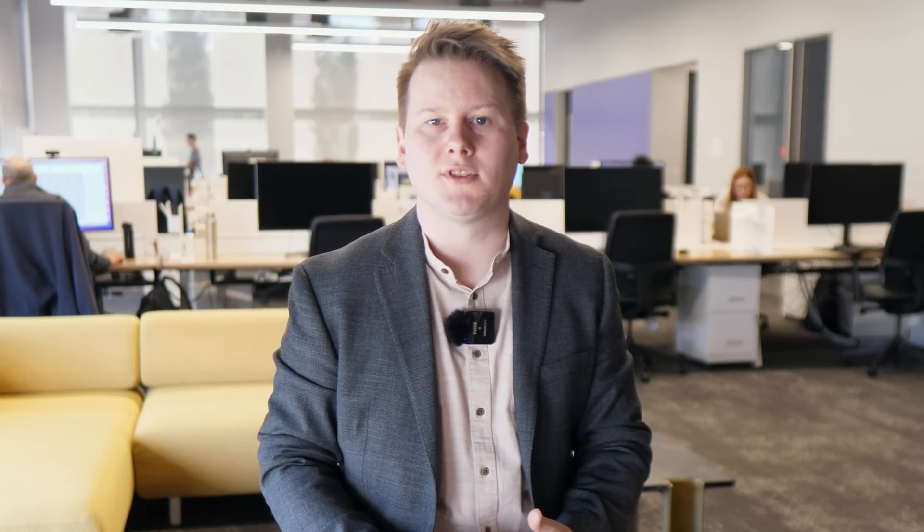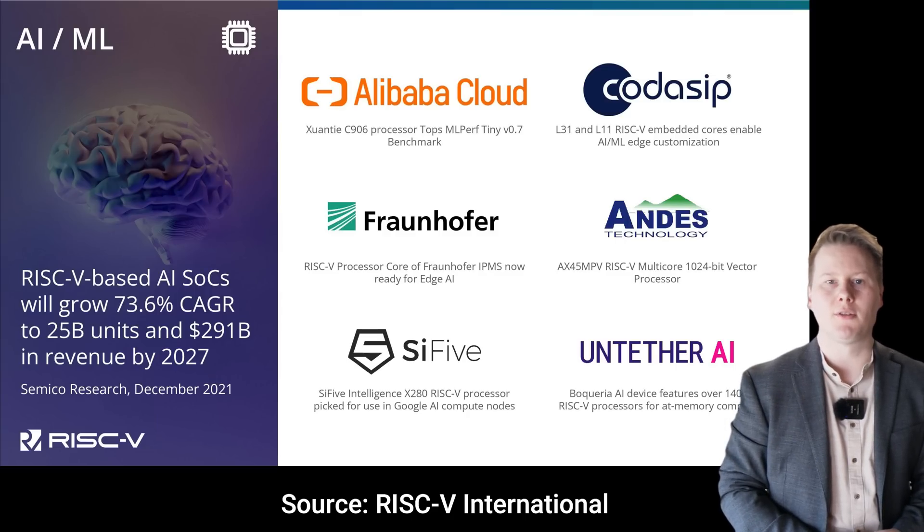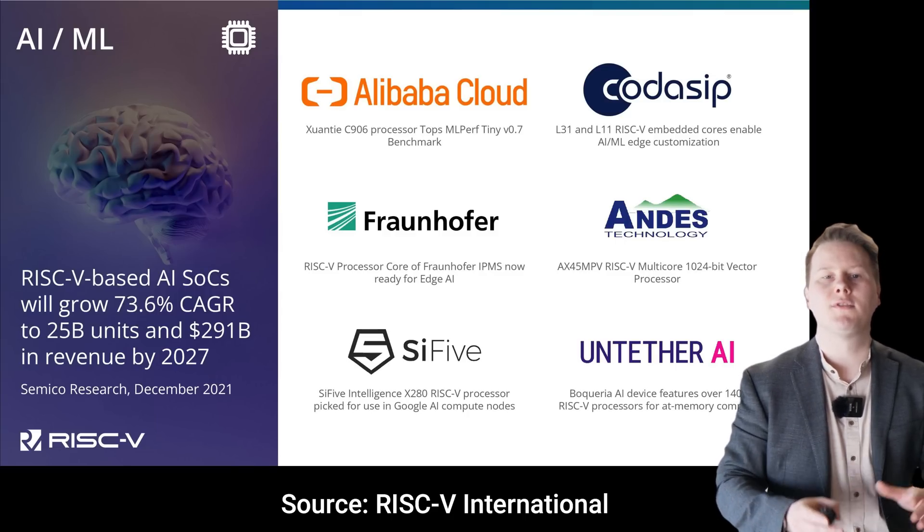RISC-V is an architecture being heralded as the open-source architecture usable by all. Some of the first companies to pick up the mantle include Western Digital, who use it inside their storage controllers, Andes Technology, who has created a series of 32-bit cores, and Codacip, with a range of low-powered embedded microcontrollers. However, most of what RISC-V has initially been designed to tackle has been that low-end microcontroller market. Companies in this space either made a custom controller or bought one from the custom microcontroller market, or even a Cortex-M-based design from ARM.